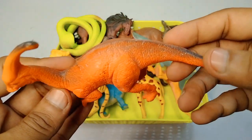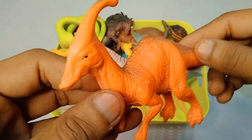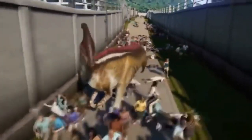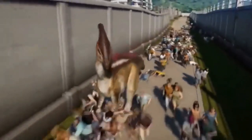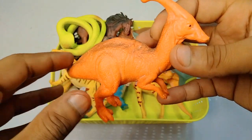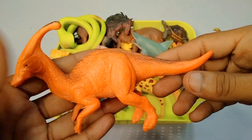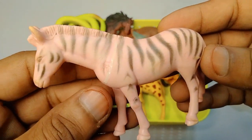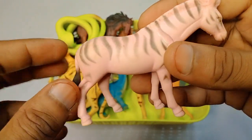Next figure: dinosaurs - wow, red black darkness dinosaurs, look is amazing, very nice. Next figure: zebra horse, look is amazing, white black combination.